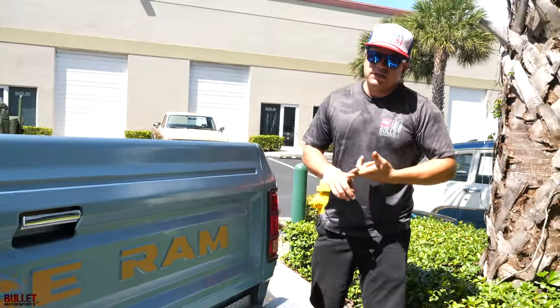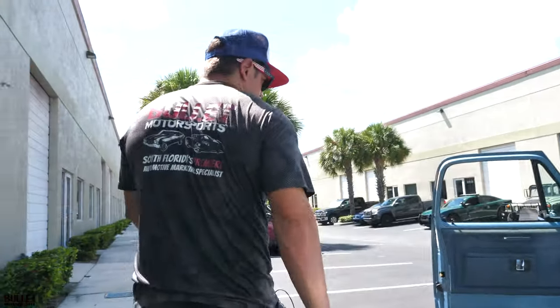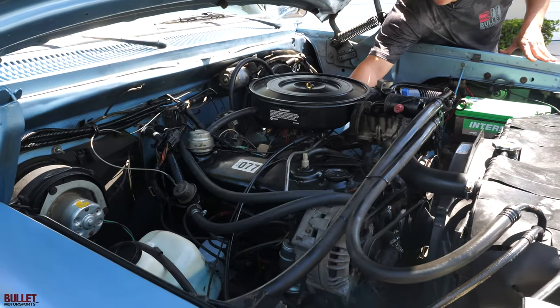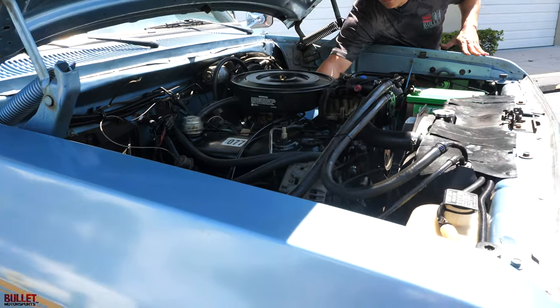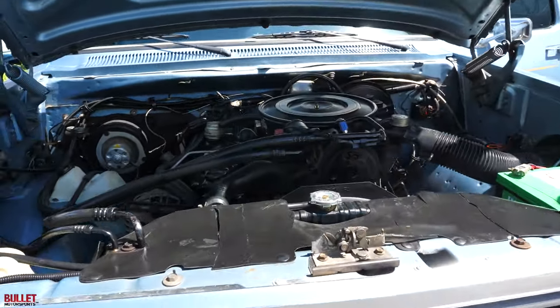We put some Seafoam in the system too, so that'll clean out anything else that's been going on in that motor. We also prepped the motor before we started it. Listen to how quiet it is — super smooth. Let's jump in and go for a ride.